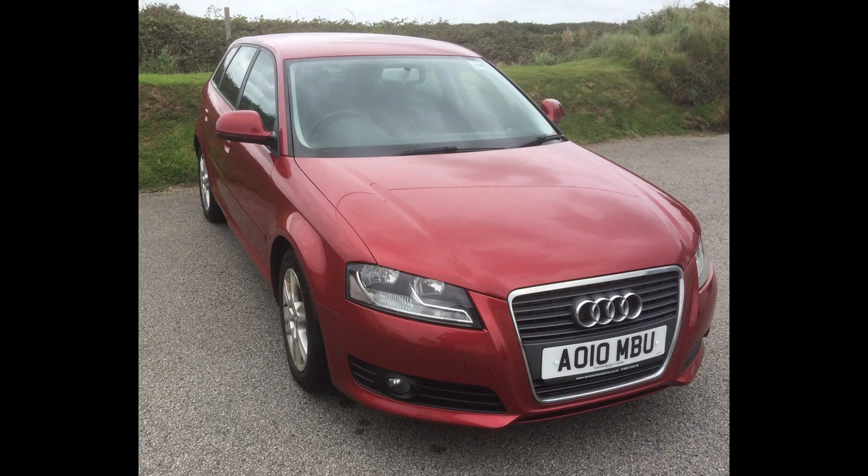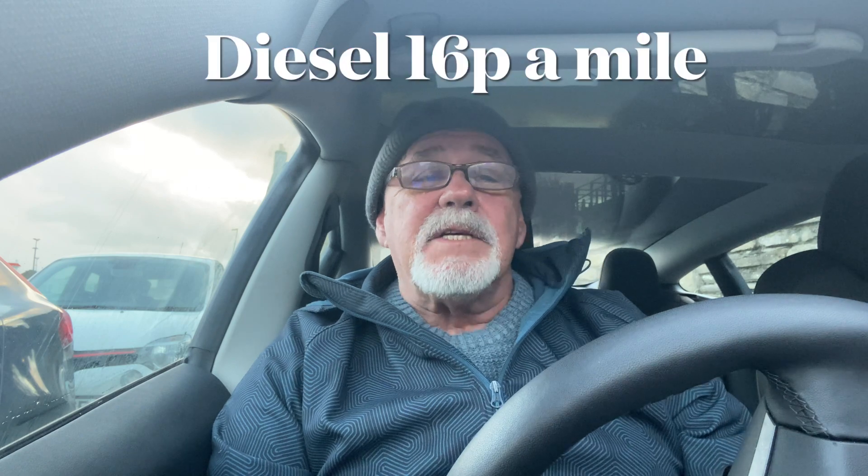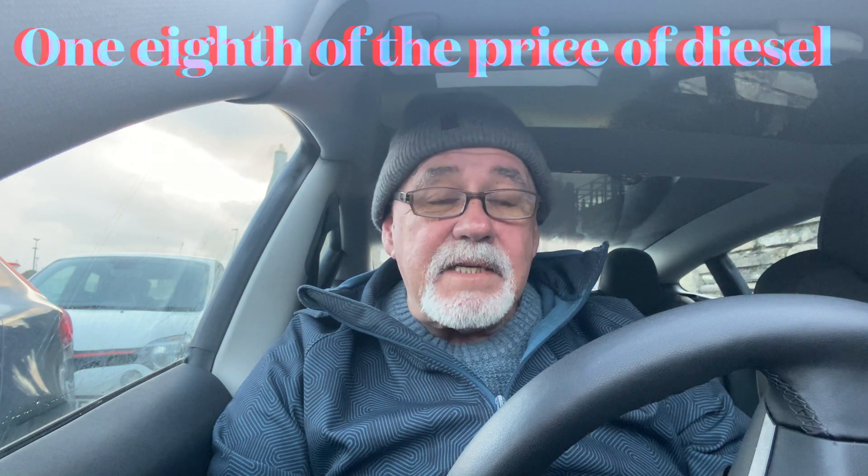It costs around £7.27 per gallon — a bit cheaper at supermarkets, dearer on motorways. My Audi A3, the car I had before the Tesla, had a stop-start function. I averaged 45 miles per gallon, which at that price works out at 16p a mile. So charging at home works out at one eighth the price of diesel. Tesla superchargers work out at between 50 and 55 percent the cost of diesel or petrol.